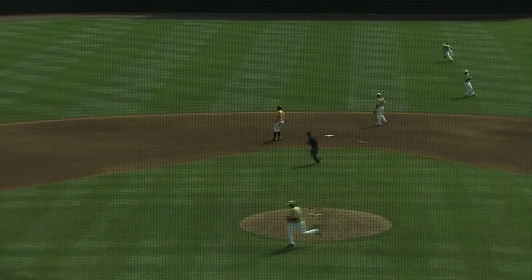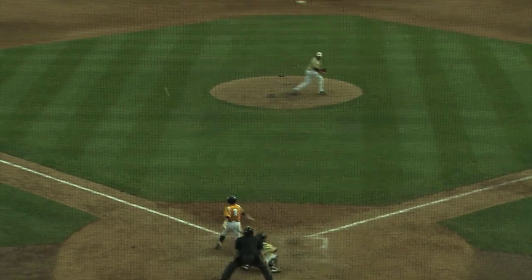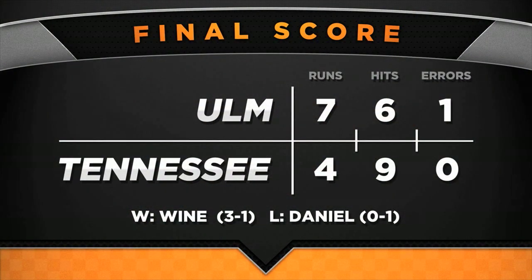Pitch is taken high and outside. Throw on to second is also high and outside — it goes into center field as Ethan Bennett takes second base. Pitch to the plate. Bouncing ball towards short. This could do it. High hop for Sy, throws on the run. And Louisiana Monroe has come to Tennessee and taken two out of three against the Volunteers.